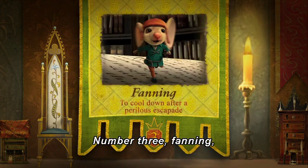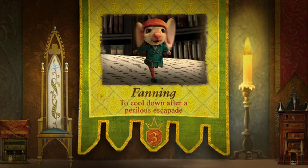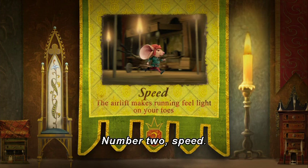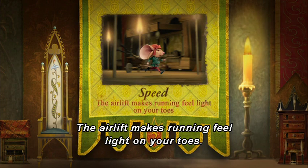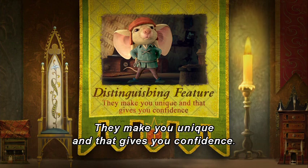Number 3: Fanning — to cool down after a perilous escapade. Number 2: Speed — the airlift makes running feel light on your toes. And finally, Number 1: Distinguishing Feature — they make you unique, and that gives you confidence.